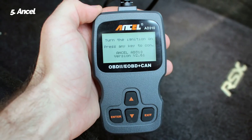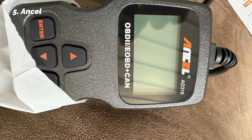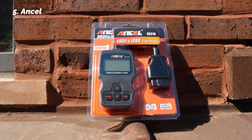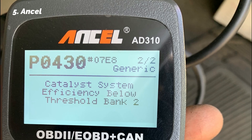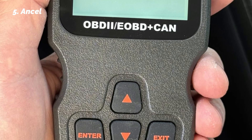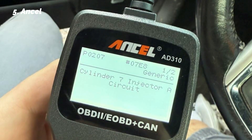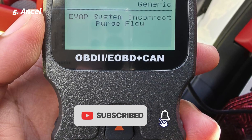If you're shopping on a budget, the Ancel AD310 is one of the best-selling OBD2 scanners on Amazon under $30 and a top choice for drivers who just want to diagnose and clear a check engine light without spending a fortune. Priced at around $25 to $30, it's cheap but surprisingly reliable. The AD310 works with most cars, SUVs, and trucks made for the U.S. market after 1996, including popular brands like Ford, Toyota, Honda, Chevy, and Jeep. It also supports many Asian and European vehicles sold in America.